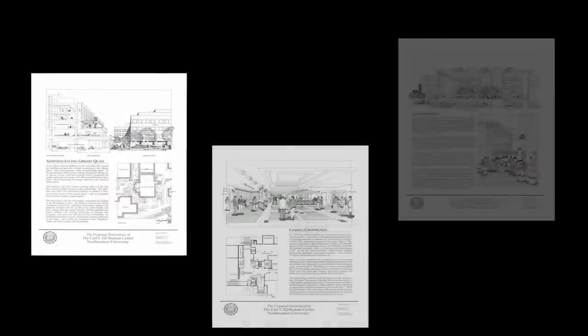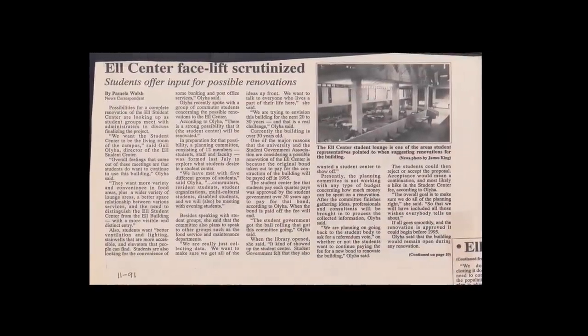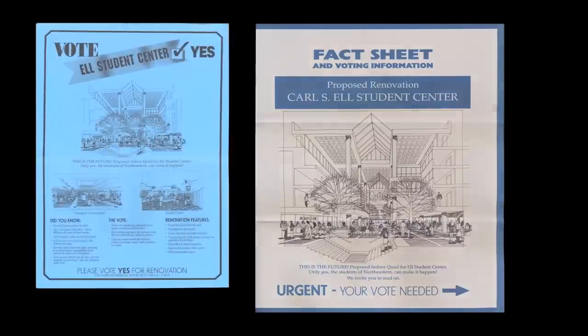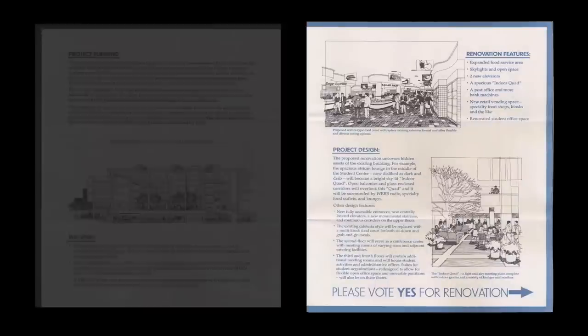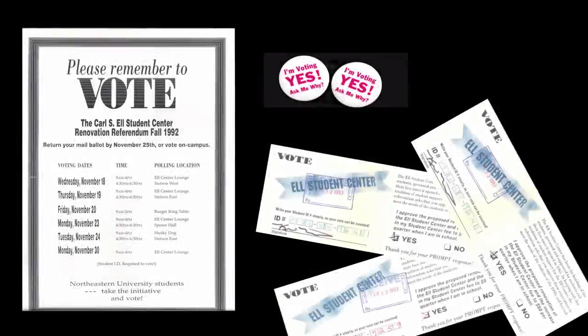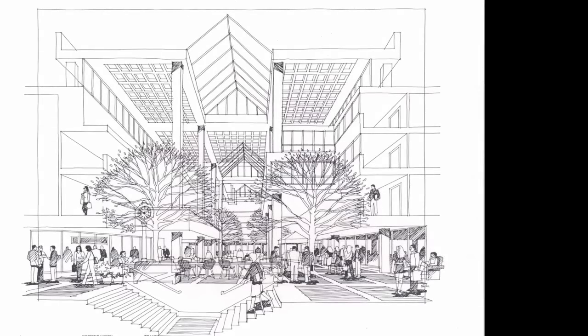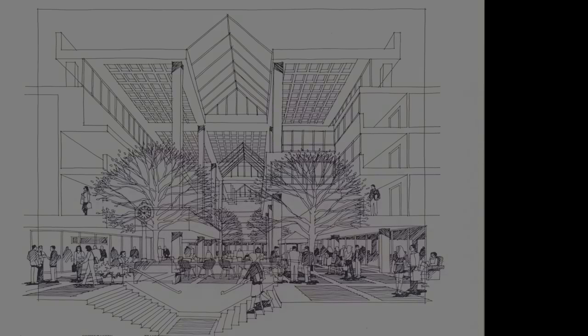Student life was growing rapidly, and as more and more events occurred, students recognized how much they needed a practical and more inviting Student Center. Students proposed a new renovation plan to President Curry in which the school was going to need about $17 million to fund the renovation. President Curry explained that Northeastern did not have that kind of money ready when students needed it most. Once again, the students took it upon themselves — they proposed a second referendum and voted to tax themselves an extra $13.50 per quarter, equaling $50 per semester, in order to renovate the center. The vote resulted in yes, and the trustees approved the $17 million, putting the students' concepts and ideas into reality.